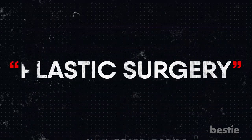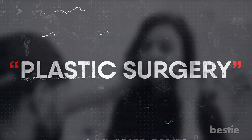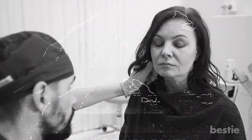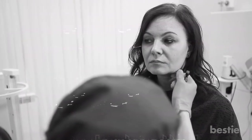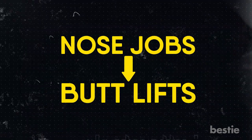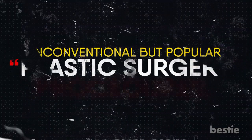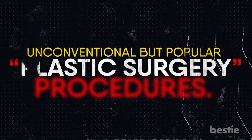Undergoing plastic surgery is a very personal decision. Whatever your intentions are behind getting cosmetic surgery, you deserve a plastic surgeon who understands you and puts your safety first. From a nose job to a butt lift, there are many plastic surgery procedures people opt for. But how far can plastic surgery go? Are there any bizarre procedures out there? In today's video, we'll talk about unconventional but popular plastic surgery procedures.